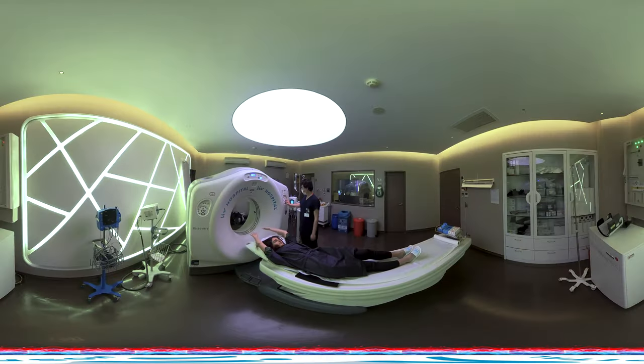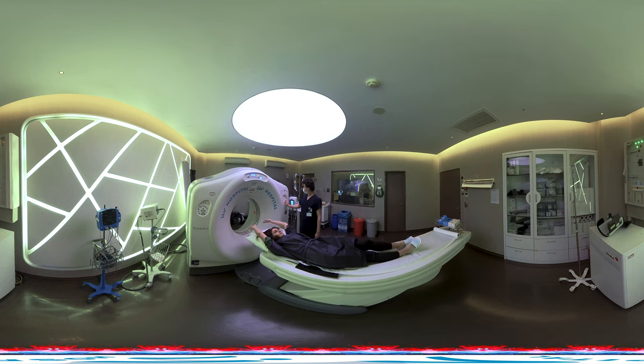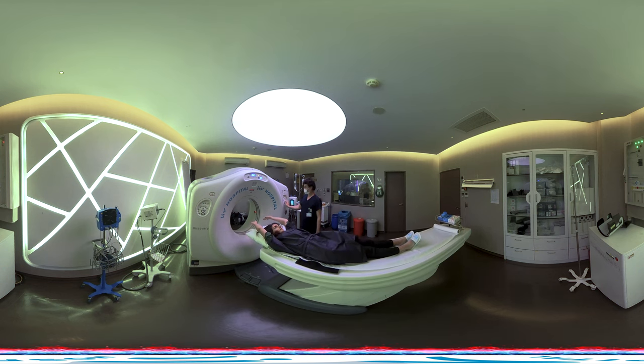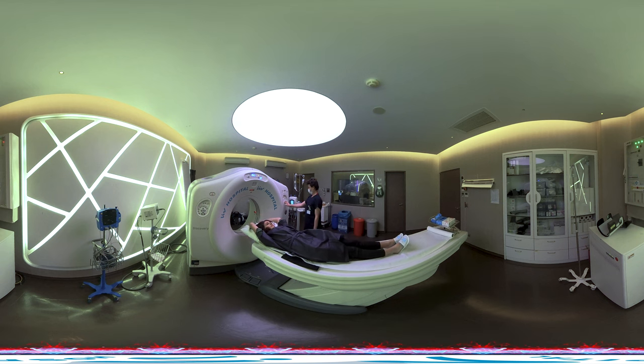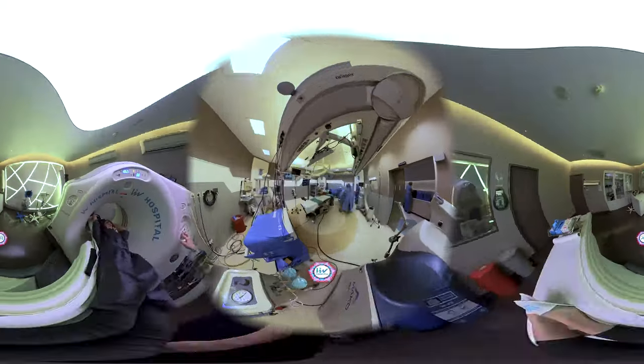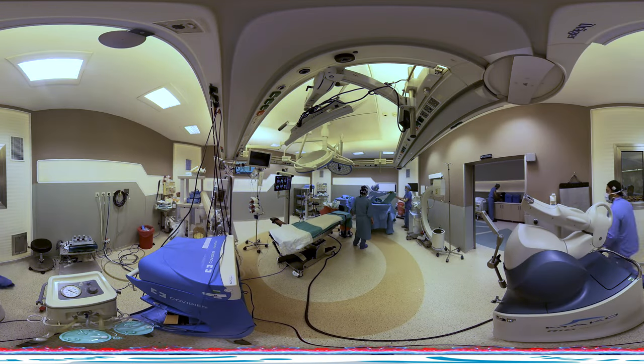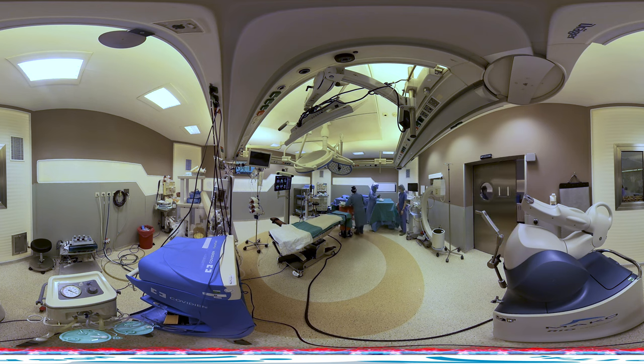The first step in Makoplasty is personalized surgical planning. Prior to the operation, a computed tomography scan is performed to develop a three-dimensional virtual model of your knee or hip joint. Your doctor uses the results to evaluate your bone structure, the severity of the condition, joint alignment, and the surrounding bone and soft tissue.